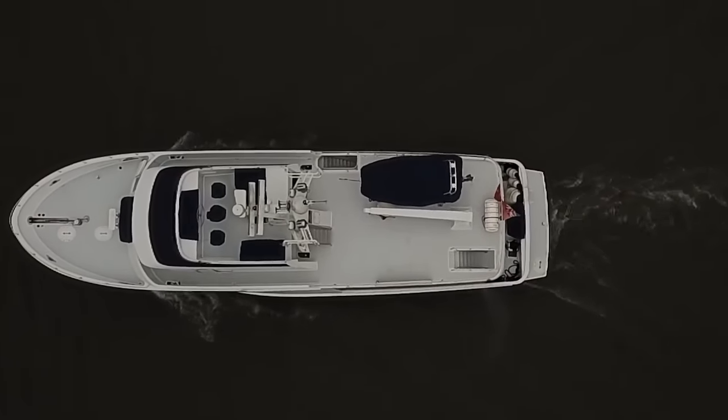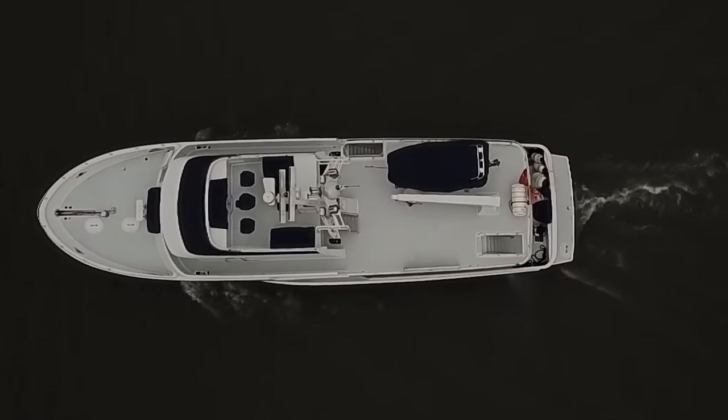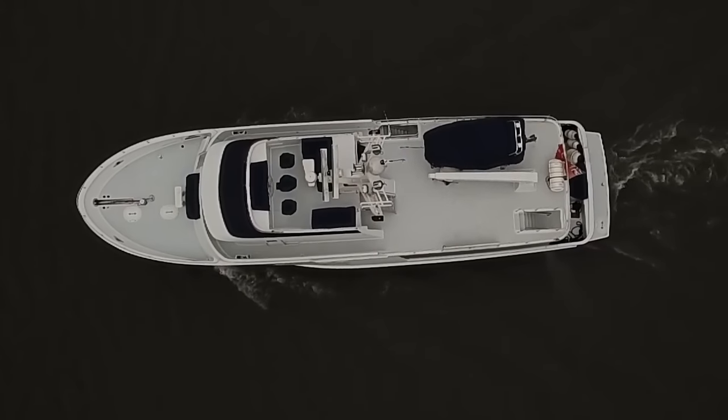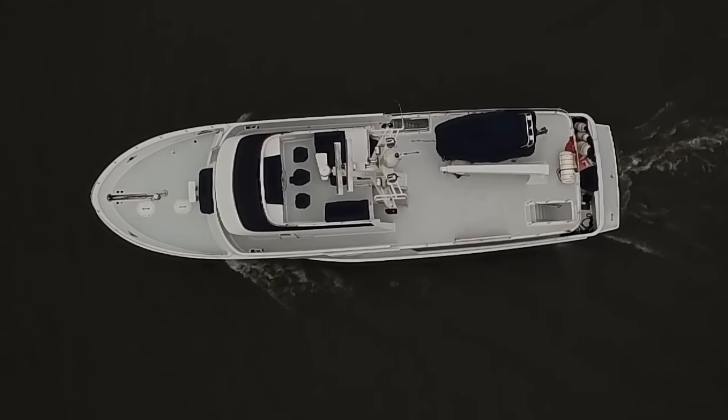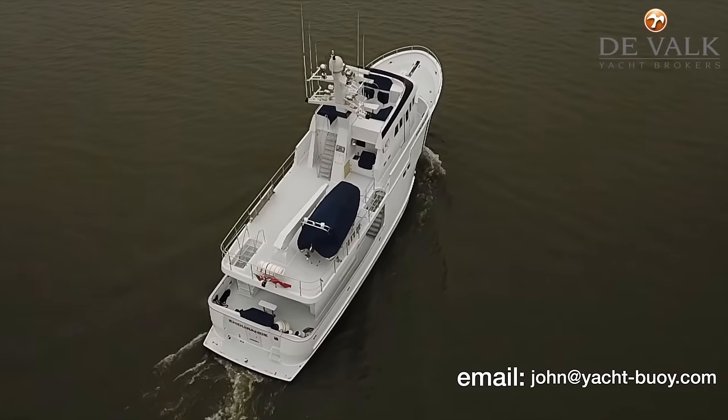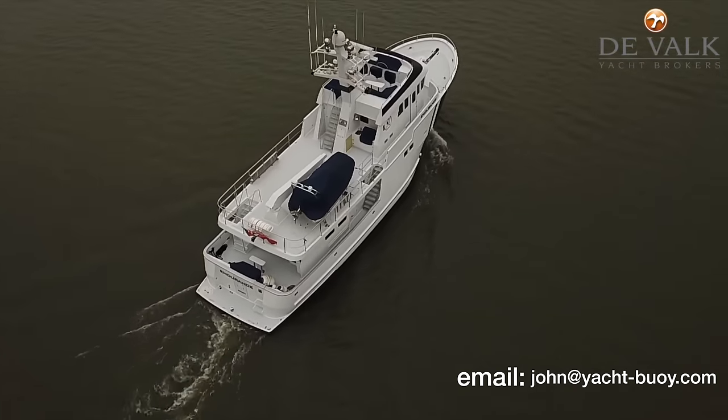This is the first Northern Marine that I have featured on my YouTube channel. I really like her traditional trawler-like lines and how much space there is. This is a boat that I would be more than happy to take across the Atlantic, even during the winter months. But what do you think? Let me know in the comments below.